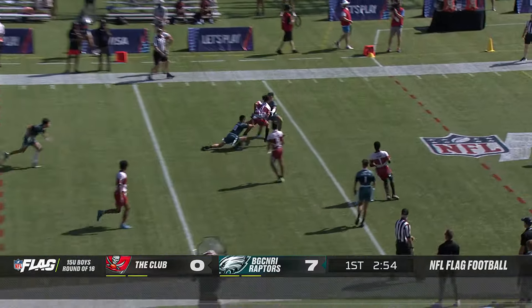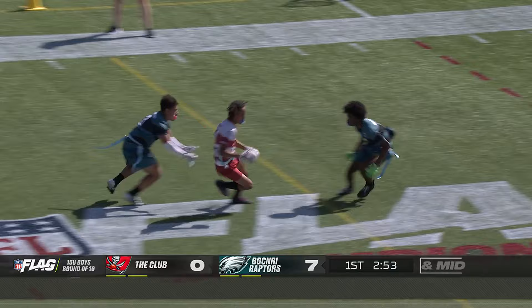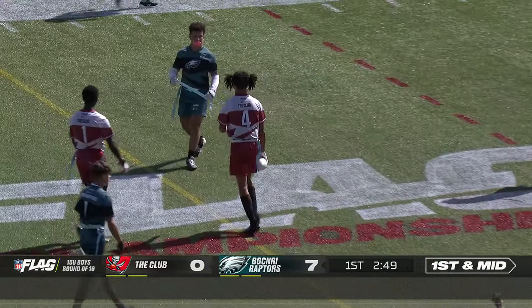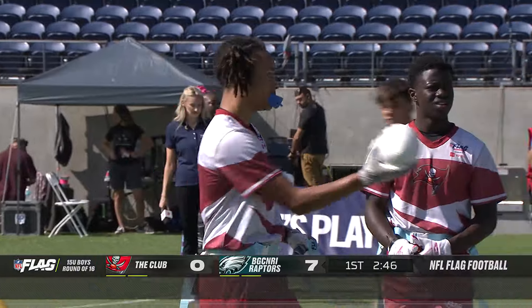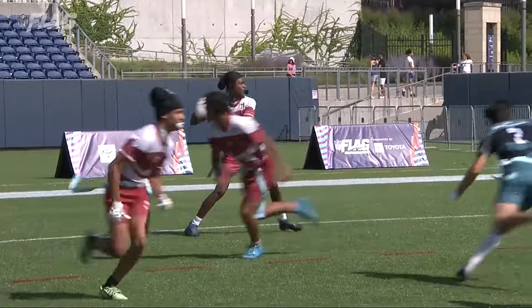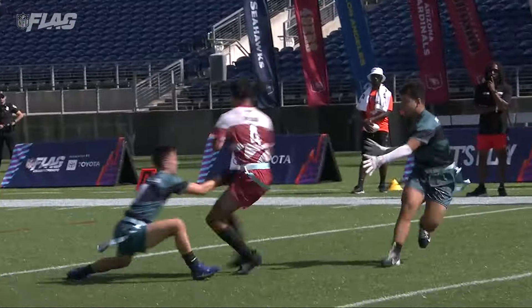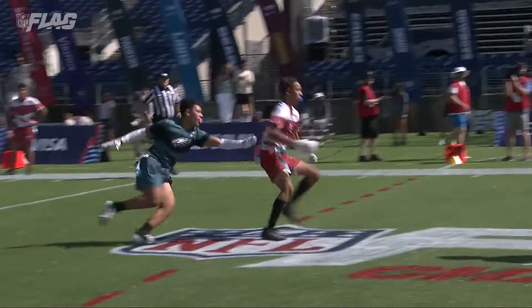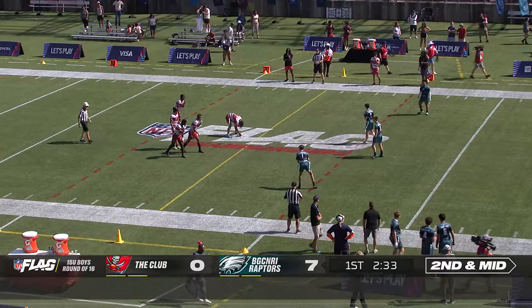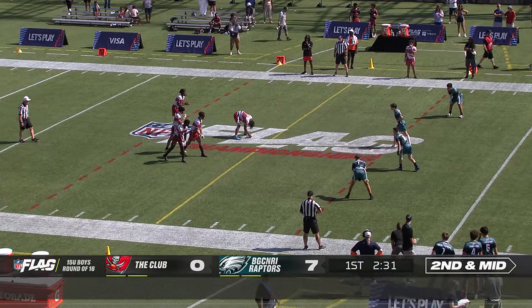Converting in short yardage situations has got to be critical for this flag football championship. The quick slant turns into a long gain of 19 yards, takes them just short of midfield — a huge advantage with second and one. It opens up the entire playbook. Now here you see the hip movement — there's a spin, a nice little quarter turn. You can't pull the flag.